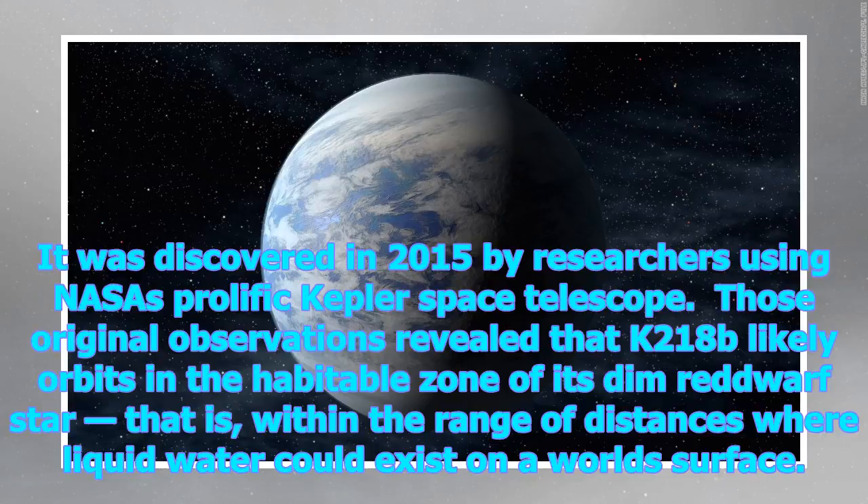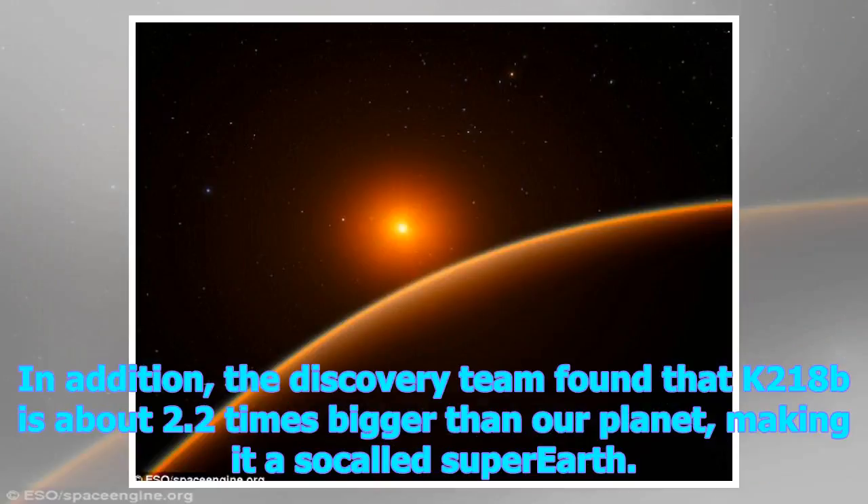Those original observations revealed that K2-18b likely orbits in the habitable zone of its dim red dwarf star — that is, within the range of distances where liquid water could exist on a world's surface. In addition, the discovery team found that K2-18b is about 2.2 times bigger than our planet, making it a so-called super-Earth.